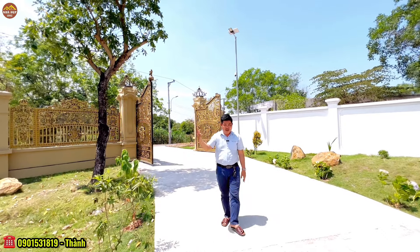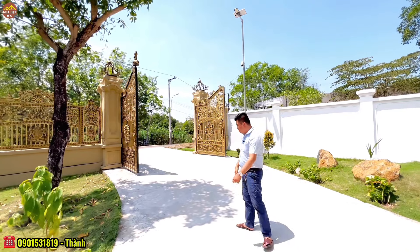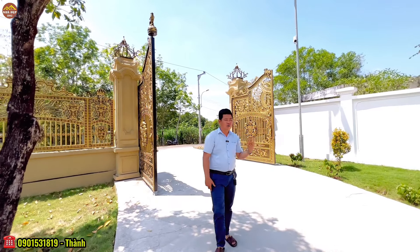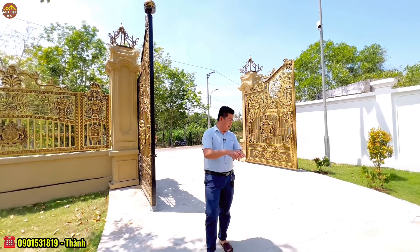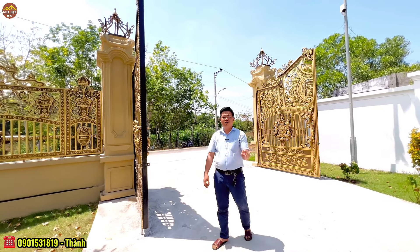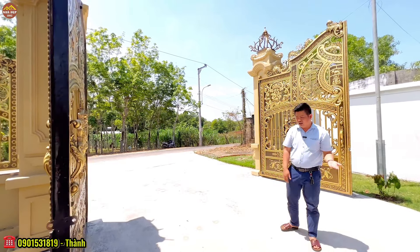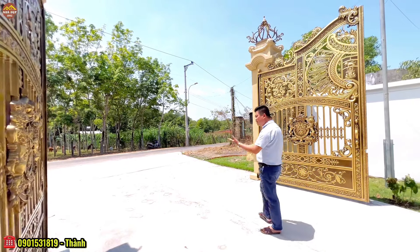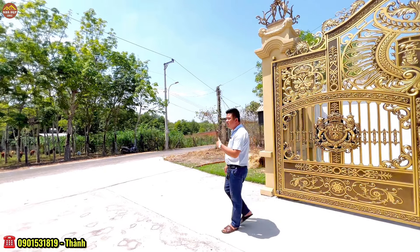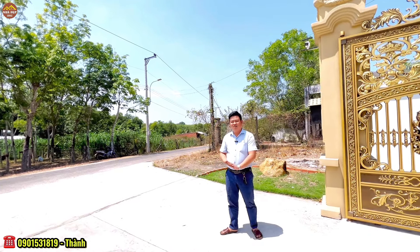Căn villa ngày hôm nay địa chỉ nằm ngay tại huyện Dầu Tiếng, tỉnh Bình Dương. Gần nhất ở đây là khu du lịch sinh thái của hồ Dầu Tiếng. Hồ Dầu Tiếng là một trong những hồ nước nhân tạo, trải dài trên 3 tỉnh: Tây Ninh, Bình Dương và Bình Phước. Địa phận hiện tại chúng ta đang đứng thuộc huyện Dầu Tiếng, tỉnh Bình Dương.